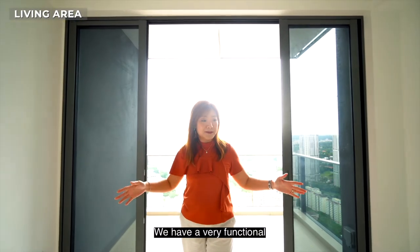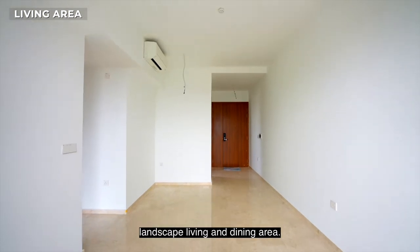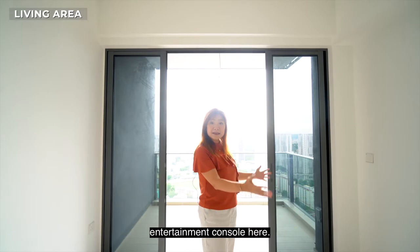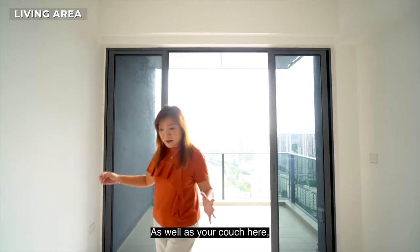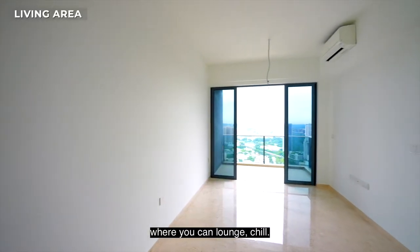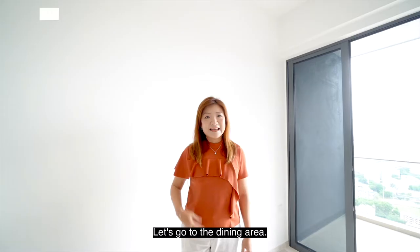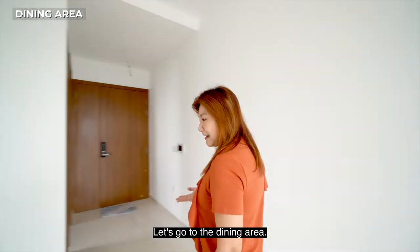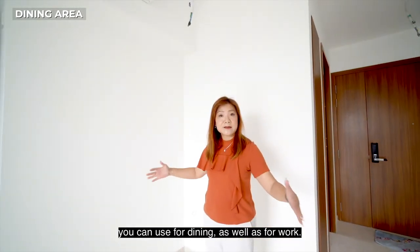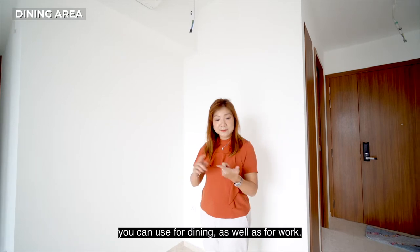We have a very functional landscape living and dining area, where you can have your entertainment console here as well as your couch here, where you can lounge and chill. And here in the dining area, I can visualize a dining table that you can use for dining as well as for work.